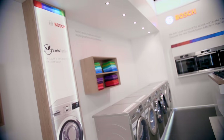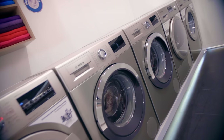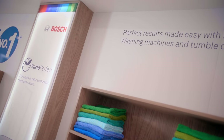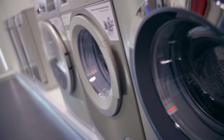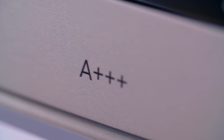Bosch is a leading front-loader brand in South Africa and offers a range of washing machines that are perfect for households looking for a quality machine with superior performance and great water and energy saving features. This 9 kg AAA energy rated washing machine offers a wide variety of technology from Bosch and has a spin speed of 1400 rpm.